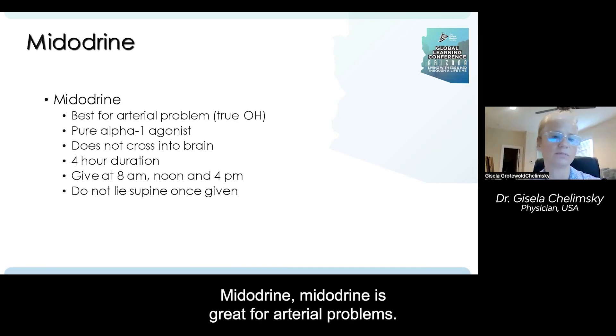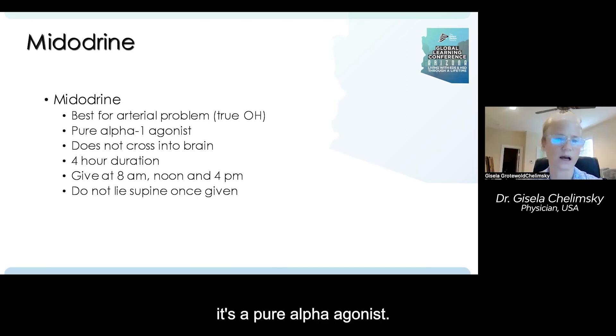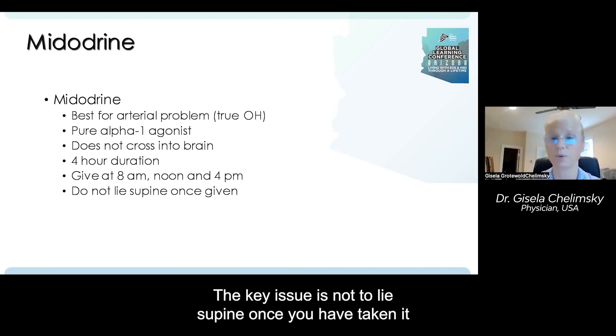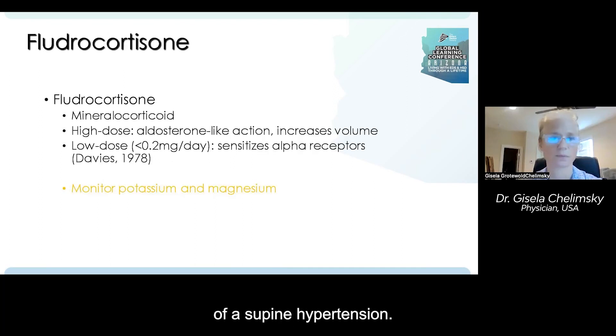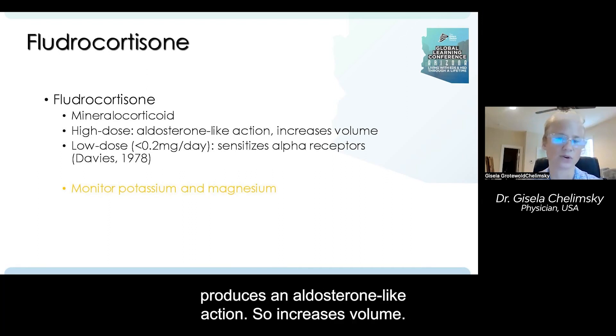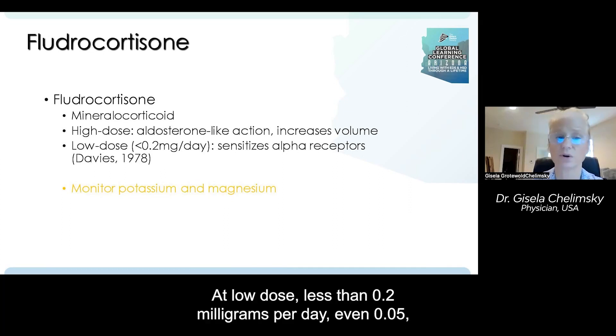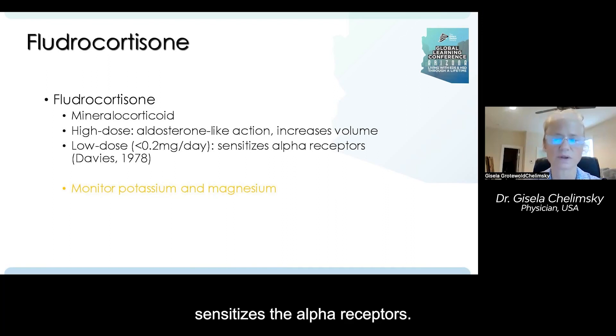Now let's go to medication. Midodrine is great for arterial problems — it works great in orthostatic hypotension. It's a pure alpha-1 agonist, does not cross the blood-brain barrier, and has a four-hour duration, so you can give it every four hours. The key issue is not to lie supine once you've taken it for at least four hours, due to the risk of supine hypertension. Fludrocortisone is a mineralocorticoid. At high doses it produces an aldosterone-like action that increases volume. At low doses — less than 0.2 mg per day, even 0.05 mg, which is half a pill every other day — it sensitizes the alpha receptors. That's usually the dose we use. If you go to higher doses, you need to monitor potassium and magnesium.